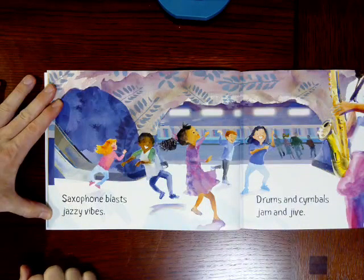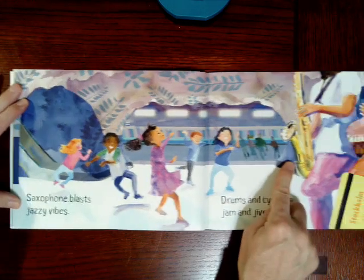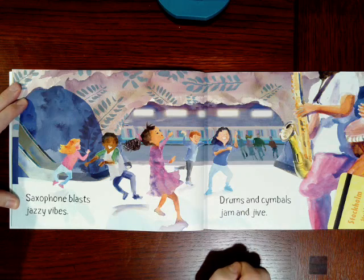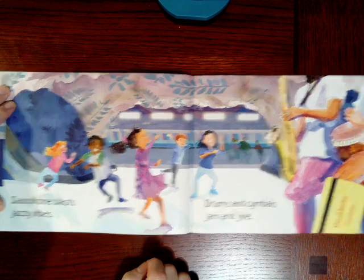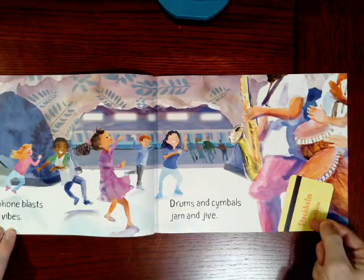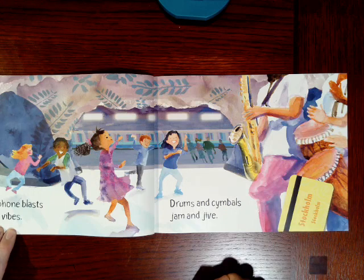Saxophone blasts, jazzy vibes — oh, here's the saxophone. Drums and cymbals jam and jive. And what are the kids doing? They're dancing to the music while they wait on the platform. Here's some drums. This ticket or card says Stockholm. Have you ever been in the subway and heard people playing music? I hear music in the subway all the time, boys and girls.